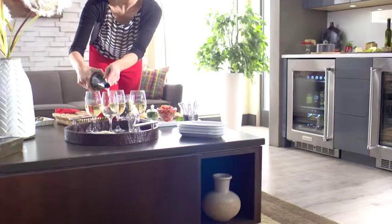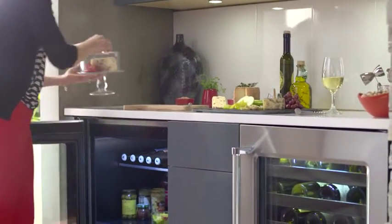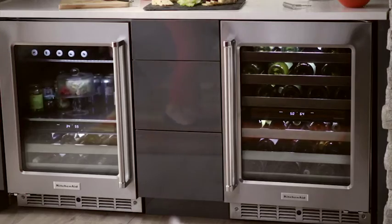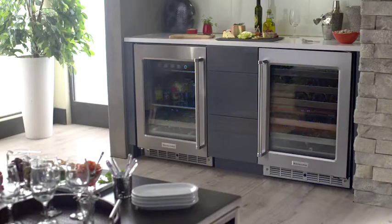Combine this unit with one of our beverage centers, and you gain space for an additional 16 bottles of wine and plenty more room for hors d'oeuvres and other beverages on top. When you approach, the Autolight interior LED lighting will illuminate to help you find items, and slowly dim after use.